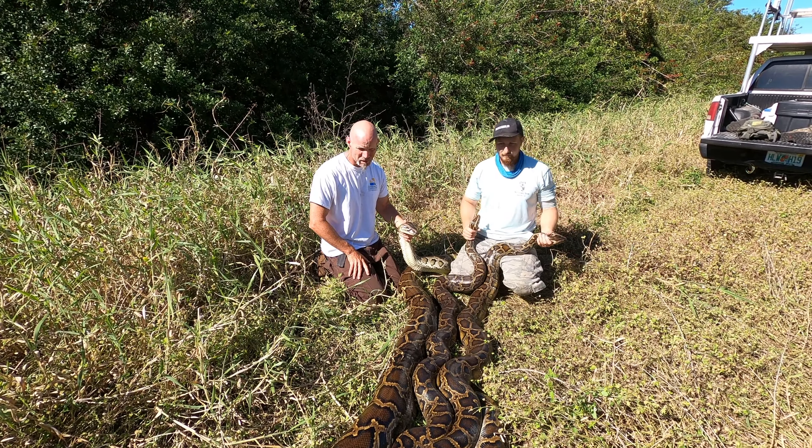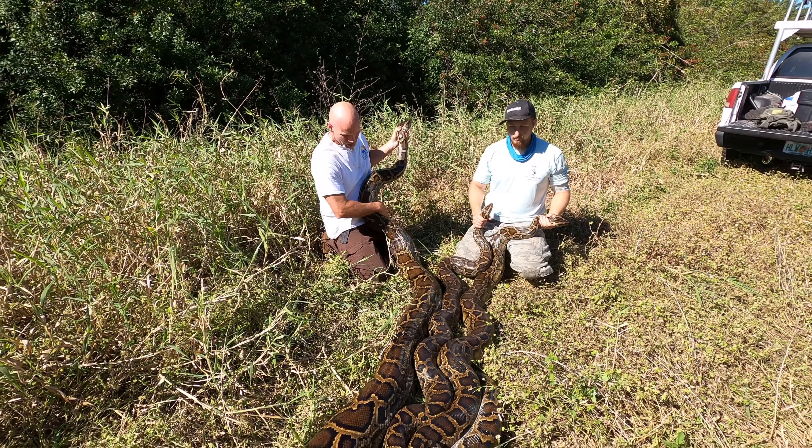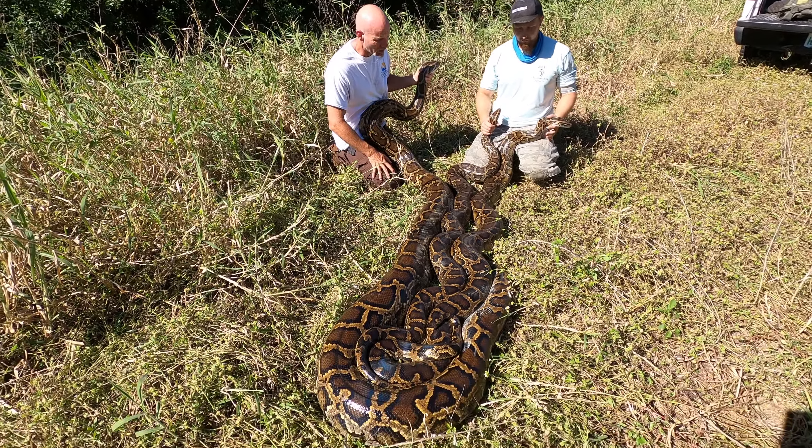We have just got on a three-snake breeding aggregation including this female who's 16 feet long, probably 130 pounds, and two pretty big males.